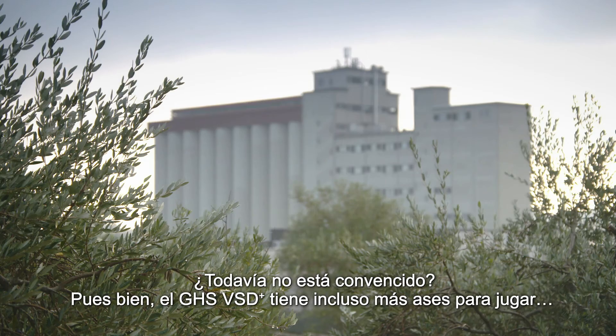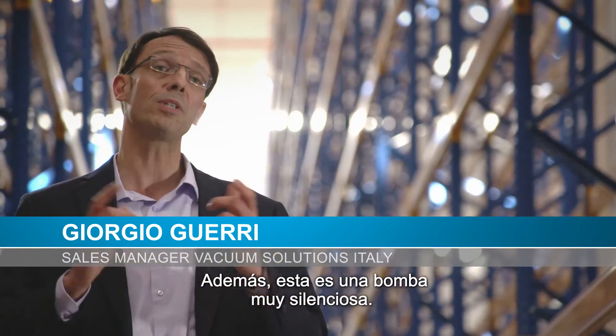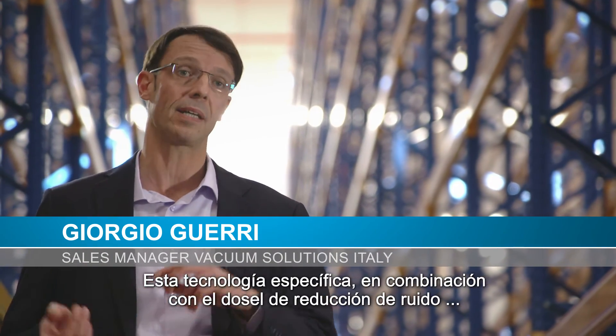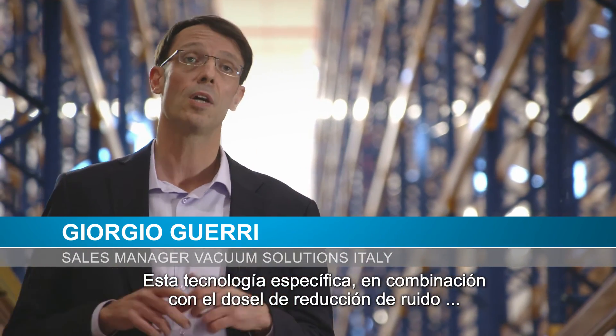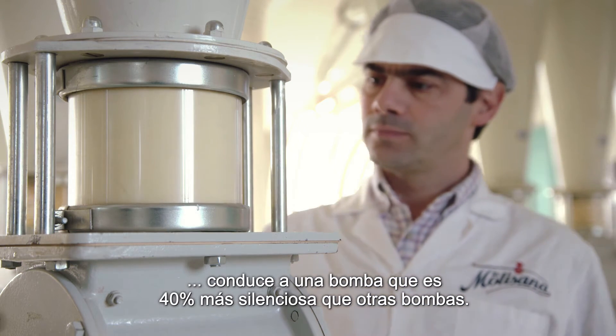The GHS has even more aces to play. This is a very silent pump. The lubricated screw technology, combined with the noise-reducing canopy, leads to a pump that is 40% more silent than other pumps.